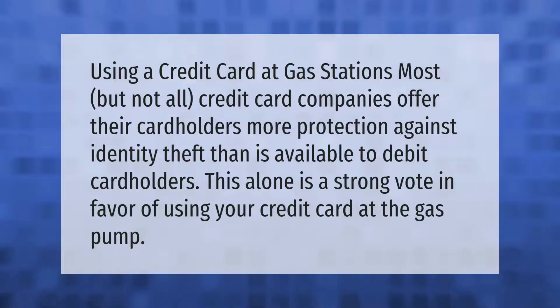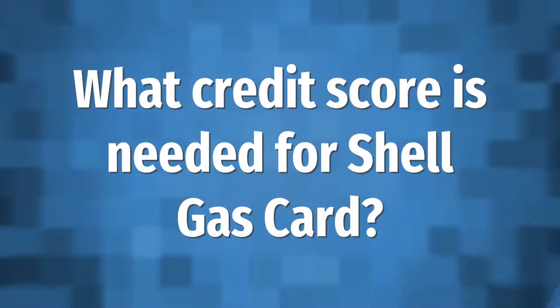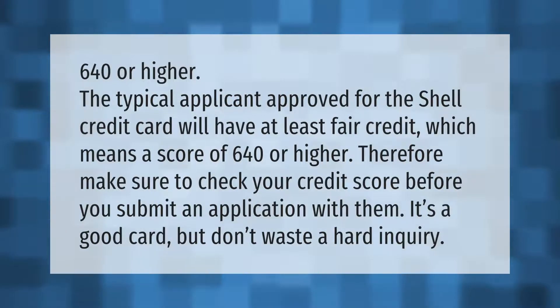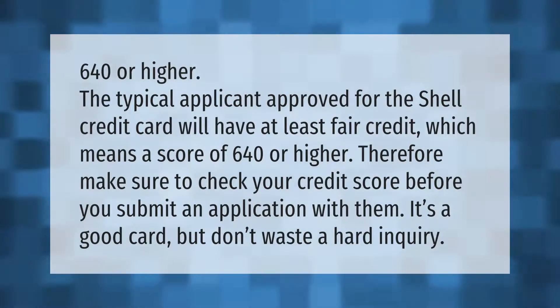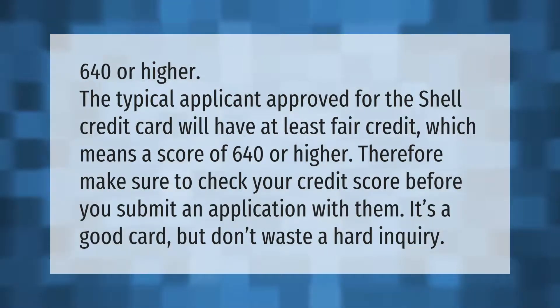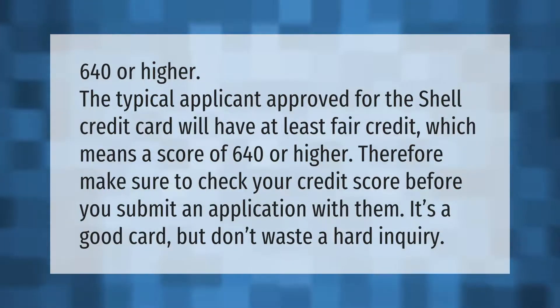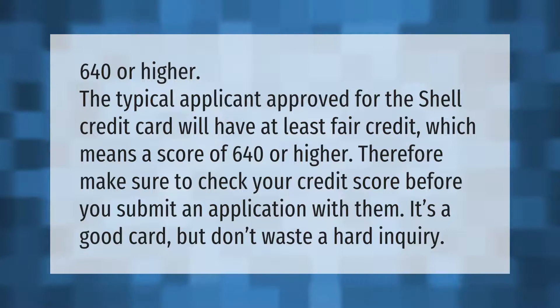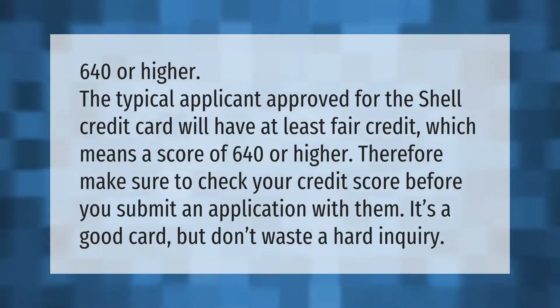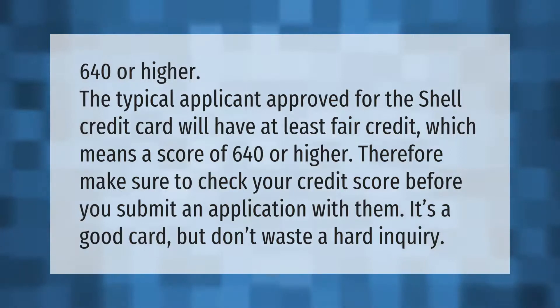The typical applicant approved for the Shell credit card will have at least fair credit, which means a score of 640 or higher. Make sure to check your credit score before you submit an application — it's a good card, but don't waste a hard inquiry.